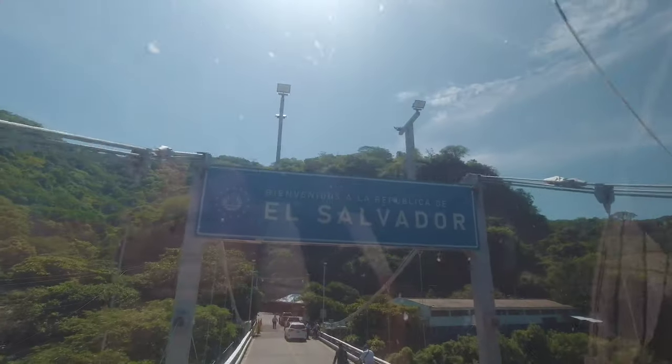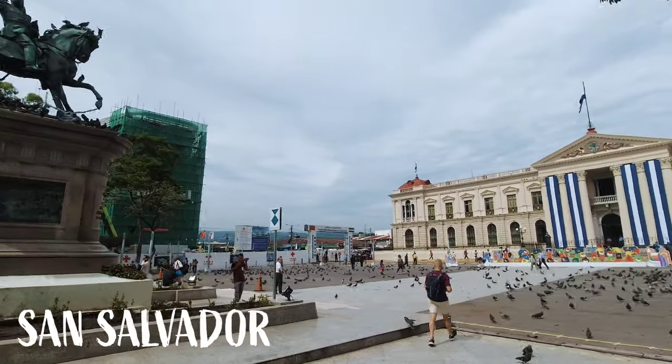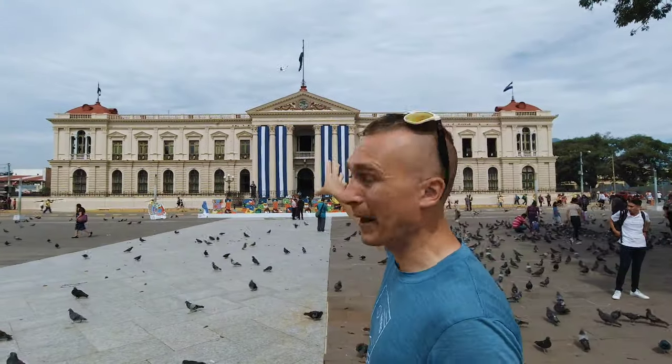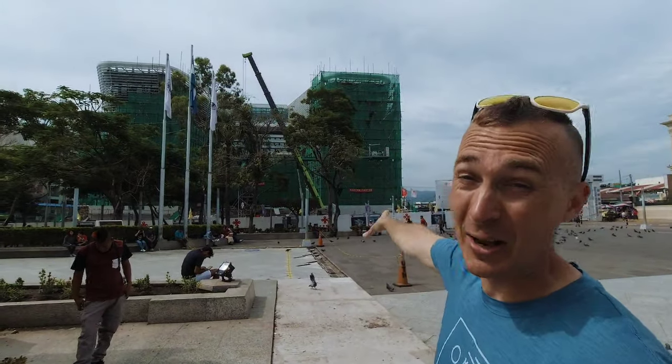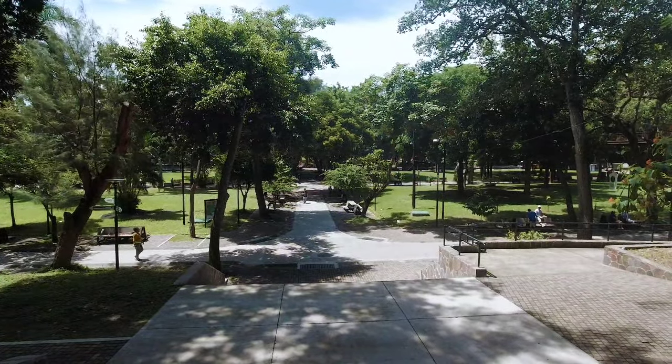Welcome to El Salvador! We are here in the main central plaza of San Salvador. We've got the main church here that we just had a little bit of a look at the end of service on a Sunday. We've got the National Palace here and then we've got the new library that's being built by the Chinese here as well. Right behind me you can see the memorial for the tragic past of El Salvador, the Civil War.